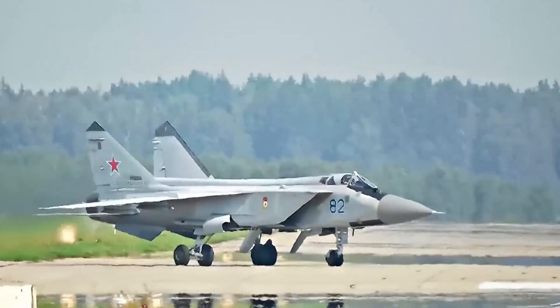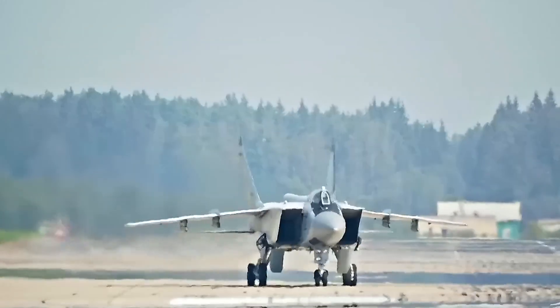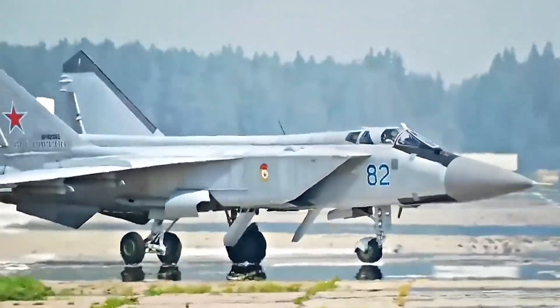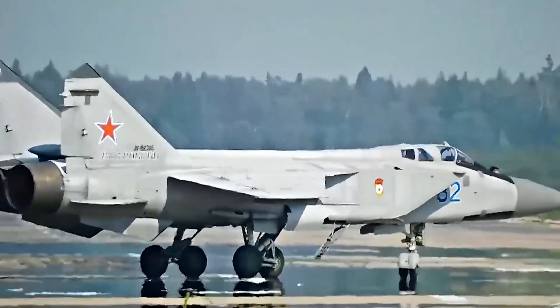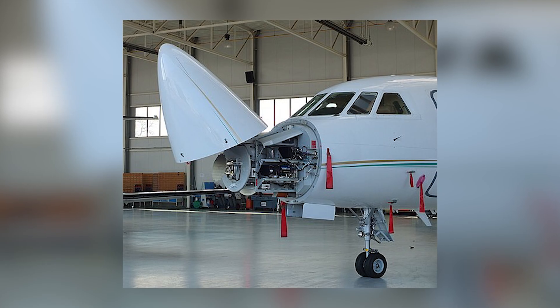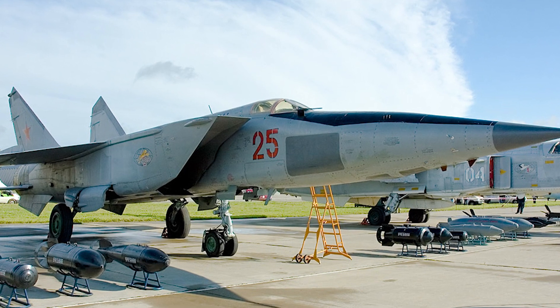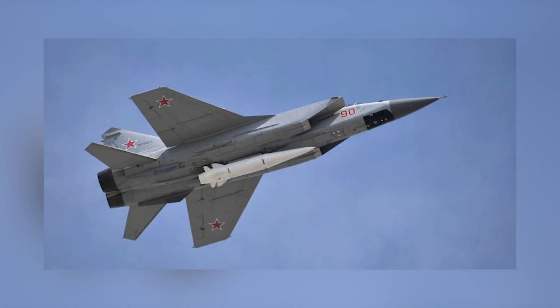The MiG-31, although a fourth-generation fighter, is still relevant and has been in service for 45 years. One of the main advantages of the MiG-31 family was its radar systems, which had no equal in the world until the end of the 20th century. Some modifications can still boast the ability to track up to 24 targets simultaneously. In addition, the MiG's engines provided great thrust and high speed, up to Mach 3, which is relevant for intercepting targets in the air. The MiG-31K modification is particularly notable, as it is one of the only aircraft in the world to carry a hypersonic aeroballistic missile, the Kinzhal.